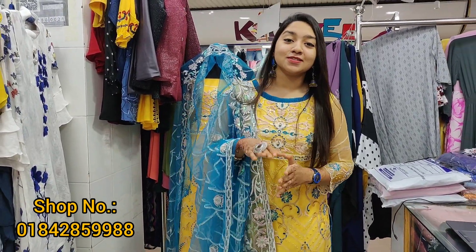Assalamualaikum viewers, welcome back to my channel. I am Rupak Tashima from Reporter Room. If you are interested in a video about girls' fashion, the shop is on Elephant Road at Istanbul New York Shopping Complex.